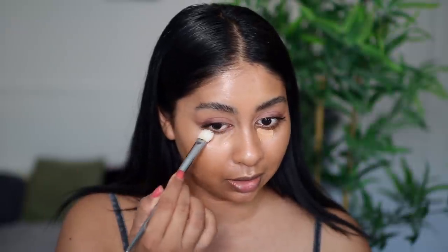It feels super lightweight. The only thing is I would definitely set it with powder — it's very glowy and I love glowy skin, but this is definitely on the glowy side so I'd use a bit of powder with this for sure. I'm going to keep it super natural today, just using a bit of Tarte Shape Tape. I'm going to set my under eyes with the Charlotte Tilbury Airbrush Flawless Finish Powder in shade Medium, and also set the rest of my face slightly because it is so glowy.